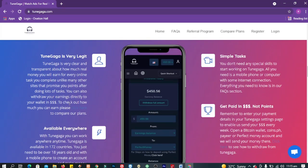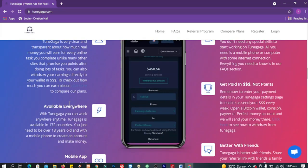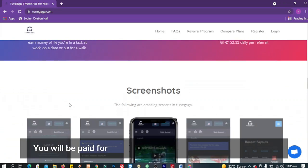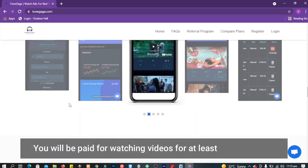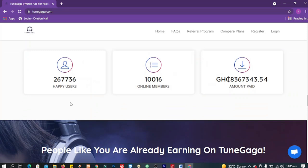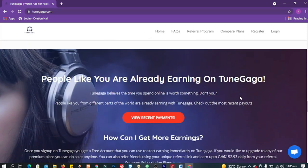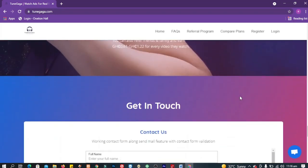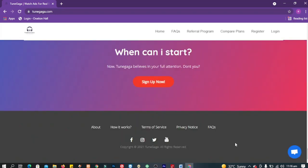TuneGaga.com is a music platform where music videos can be found. When you join this platform, you will be paid for watching videos for at least 30 seconds. Earning is easy as long as you can be consistent with watching videos daily. TuneGaga pays a particular fee per video and members can watch 3 videos per day, every day, for the first 14 days. During these 14 days, you can only watch 3 videos per day.